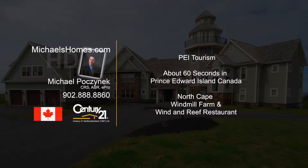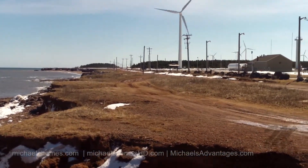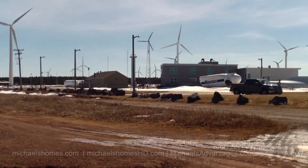Hello and welcome to Michael's Homes HD, Prince Edward Island's number one source for high-definition real estate video. Here we are at North Cape, which is the end of the island, west of Summerside and Charlottetown.